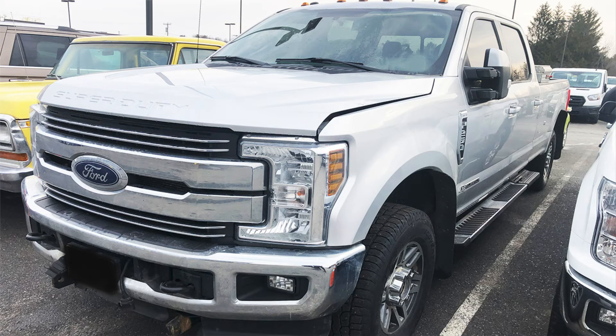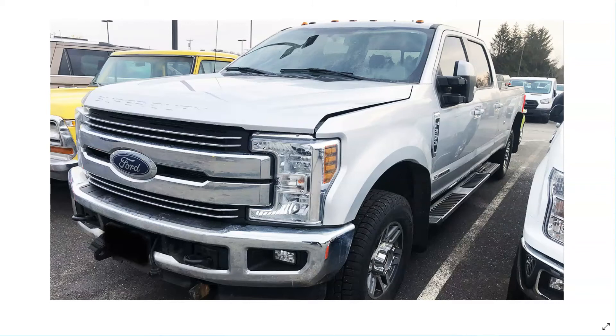Hey guys, Video Service Information here. Today we're working on a 2018 Ford F-250 Super Duty. It's got the diesel engine in it and the automatic transmission, the 6R140.